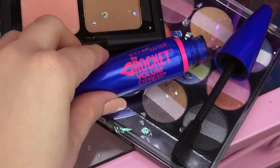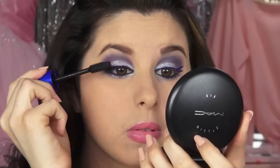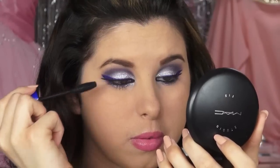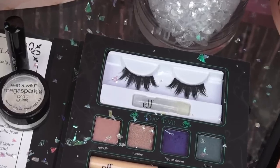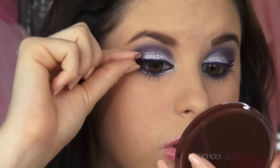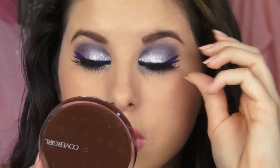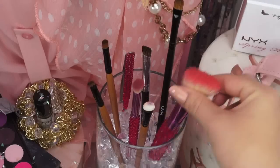Next, using my favorite mascara right now — the Maybelline Rocket Volume Express Mascara, and I love the packaging of this mascara, it's so pretty — I'm going to give my lashes a good coat of blackness. Then, using the lashes from my Elf Maleficent Villain Palette, I'm going to apply these so my lashes can look like they're wearing a prom dress too. I mean, they want to look good too, right? And I have to say that these lashes are super glam.